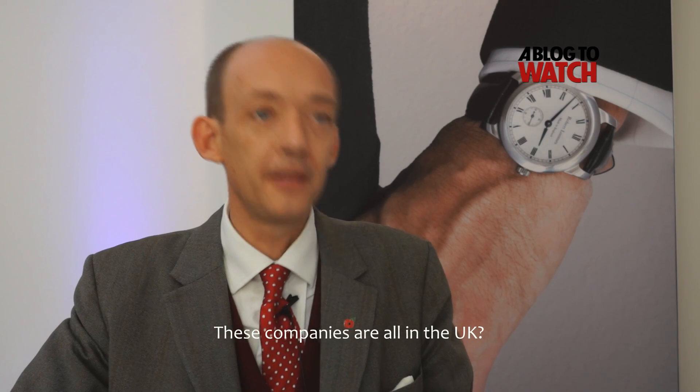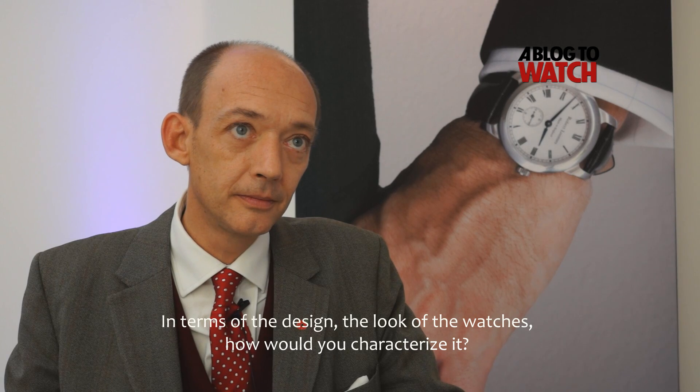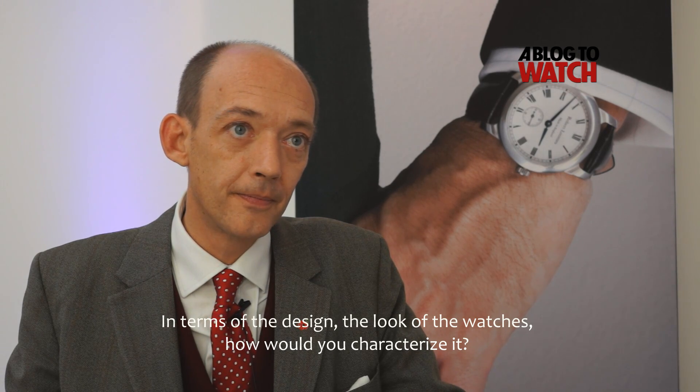These companies are all in the UK? They're all English companies, yes. And some of them ironically started out in the watchmaking business 60, 70 years ago and have now drifted sideways. So the guys who make our sapphires are really camera lens specialists — they make camera lenses for complicated cameras — but we knew as soon as we saw their workshop we could use their machinery.